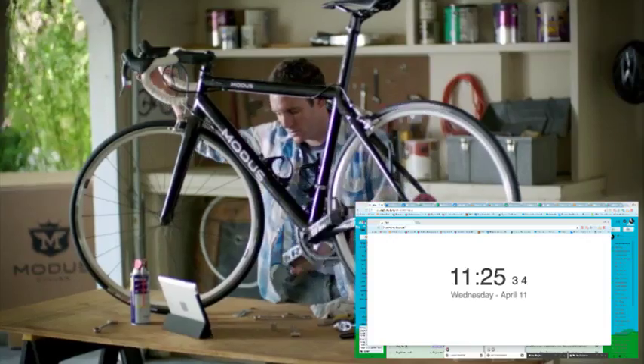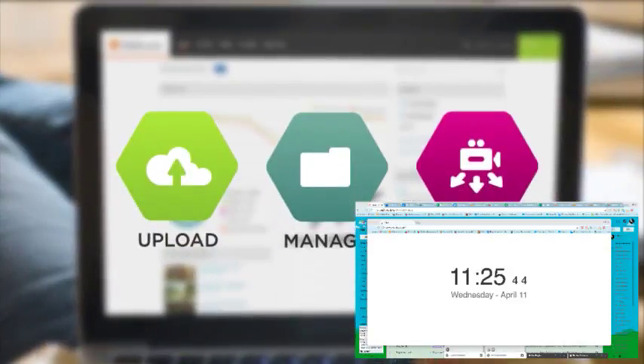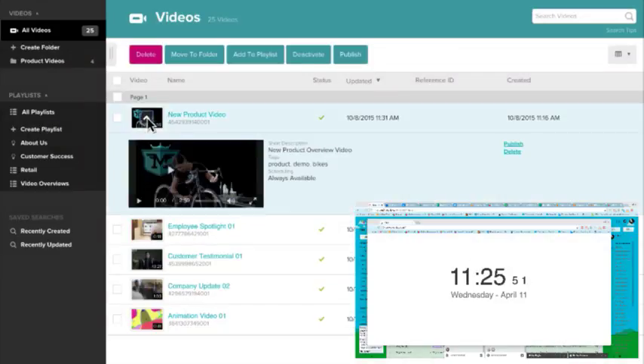Whether you have 10 or 10,000 videos, with VideoCloud, you get your content online quickly and ready for success. Upload, manage, and publish your entire video library with Brightcove VideoCloud. It's mission control for all your video on the web and mobile devices.